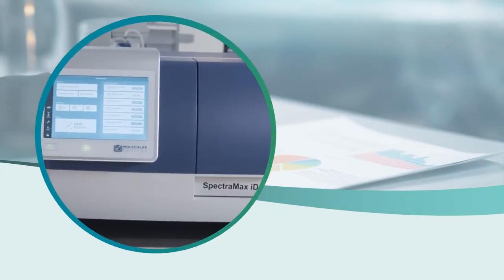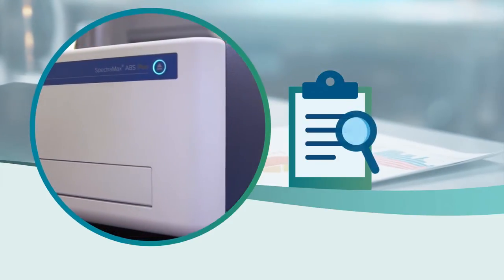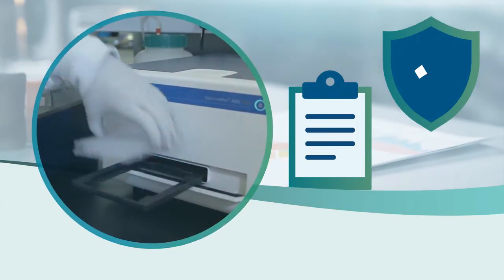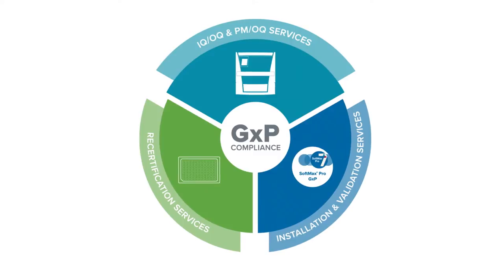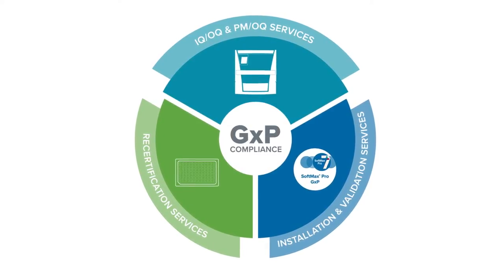GMP and GLP laboratories using microplate readers and washers in their workflows need to establish a compliant laboratory environment, a very time-intensive process that requires dedicated resources. Molecular Devices offers a comprehensive suite of proven compliance solutions that can advance your efforts to quickly and confidently become successful on your compliance journey, giving your team more time to focus on research.